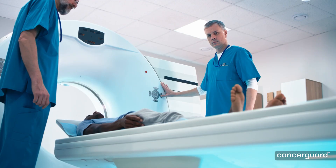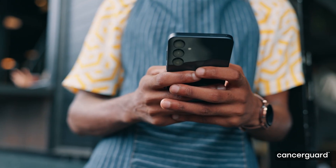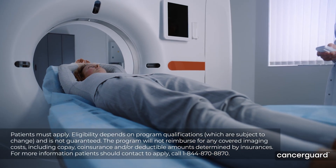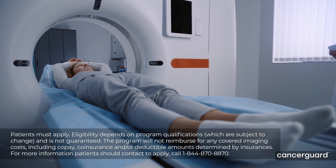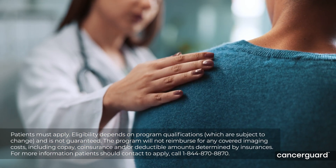And if there's a positive result? Exact Sciences has designed a clear path to diagnostic resolution, with robust care navigation for patients and educational support for you. Our imaging reimbursement program reimburses up to $6,000 for non-covered imaging costs to help reduce the financial impact for eligible patients.